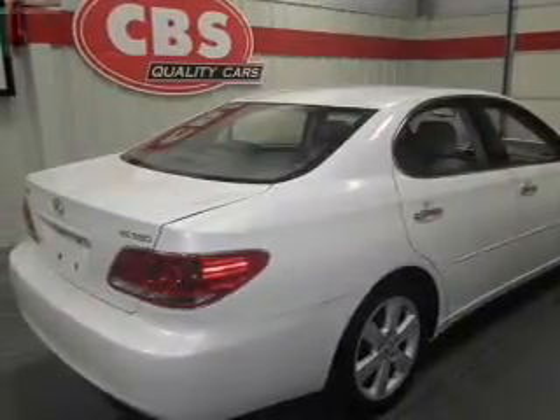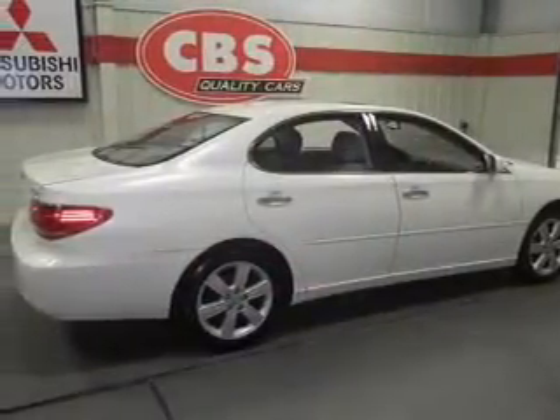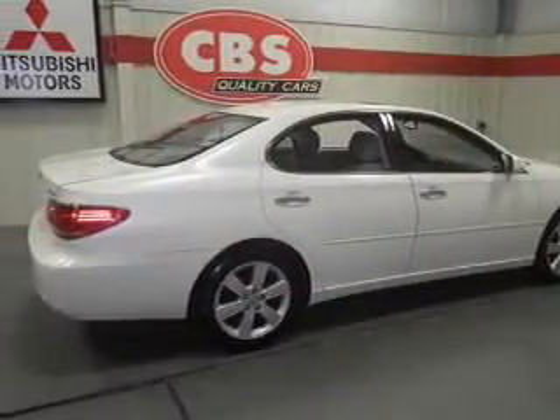Leather seats, power door locks, power windows, cruise control, an AM-FM stereo with a CD player, satellite radio, and an alarm system.